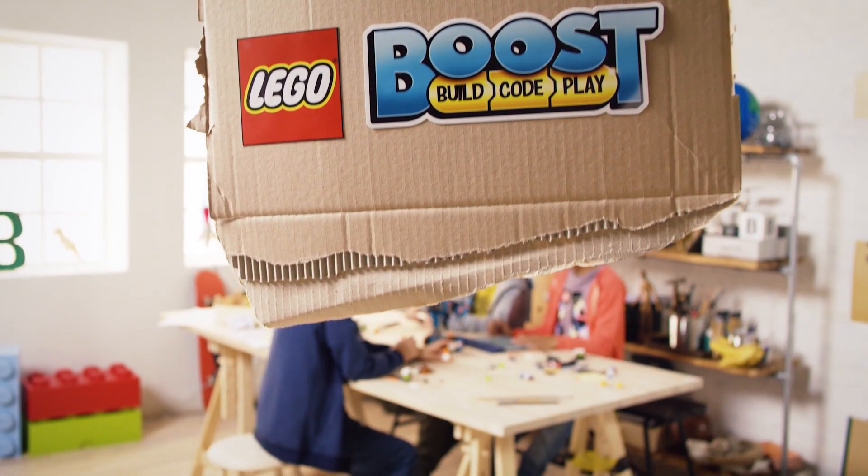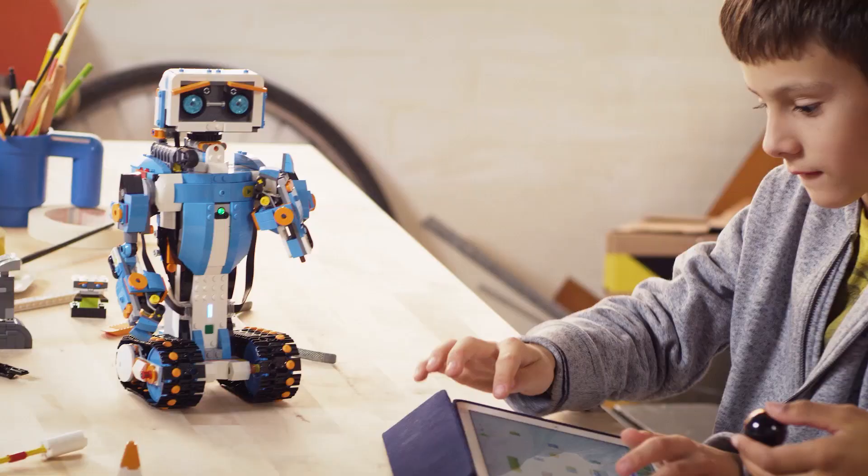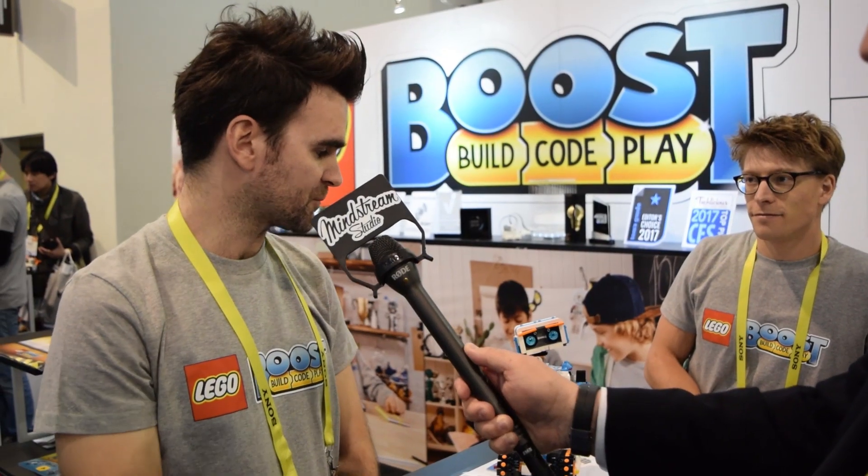Here we are at CES 2017 at the Lego booth, where we're going to talk about how Legos are now being used to help young people learn how to code. This is a new product line from Lego called Lego Boost, and it's all about adding behaviors to your model.